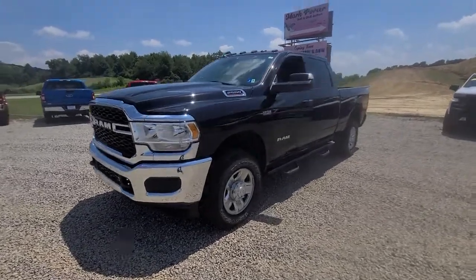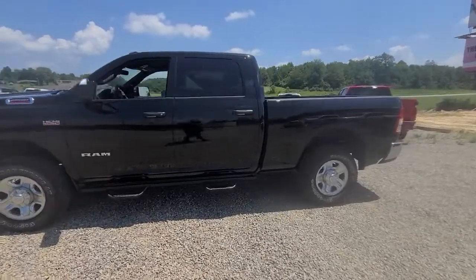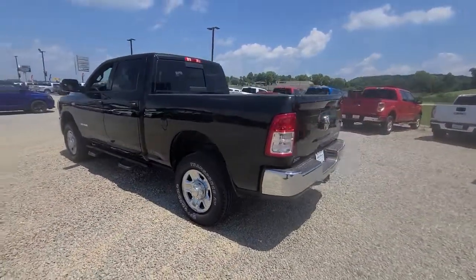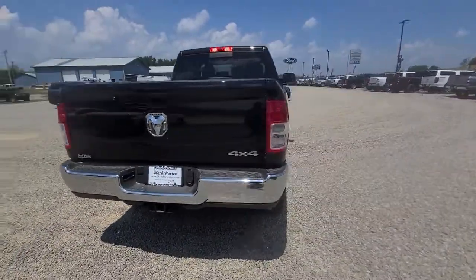Picture yourself in the 2022 Ram 2500. With less than 5,000 miles on the odometer, this vehicle provides excellent value. The Ram 2500 has what it takes to get the big jobs done right.